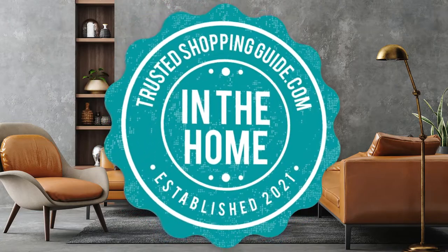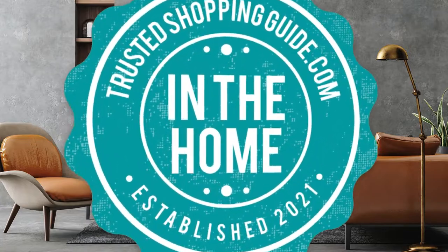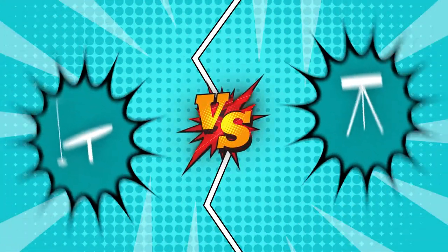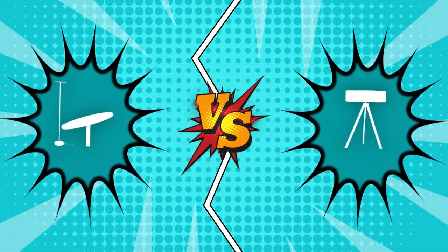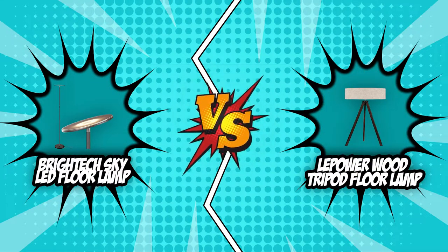Welcome back home enthusiasts, we're Trustedshoppingguide.com, and today we're in the home. In this video, two floor lamp brands will be going head-to-head: the Britec Sky LED Floor Lamp and the Lepower Wood Tripod Floor Lamp.